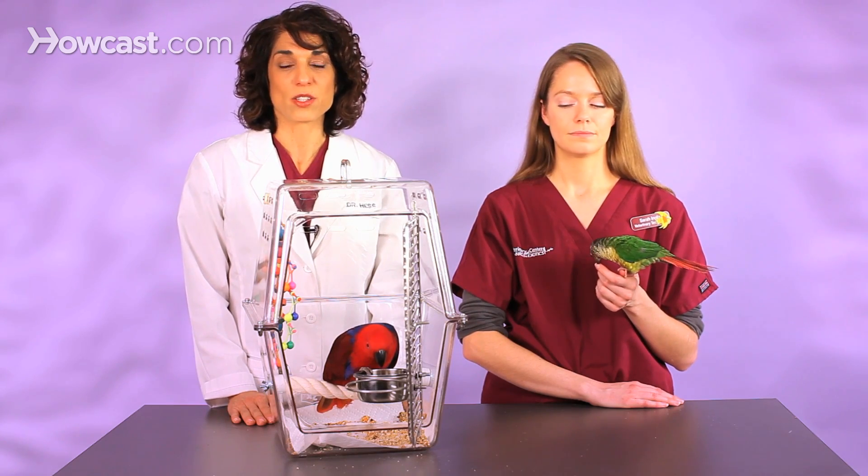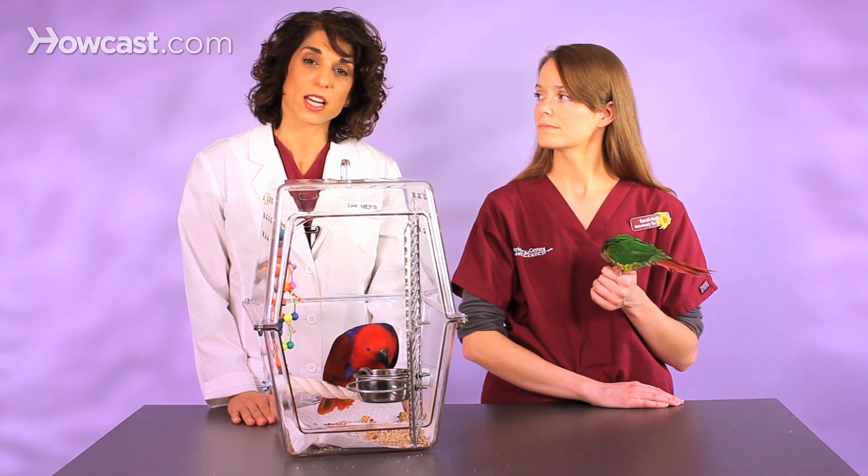Fortunately, these days there is a way to test. We do DNA testing on blood — it's very simple, just a drop of blood. Years ago we actually had to do endoscopy, which is a surgery to look inside to see if there was an ovary or a testicle, but we don't have to do that anymore. It's very simple, quick, and very reliable.